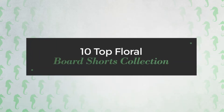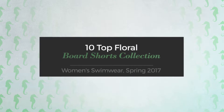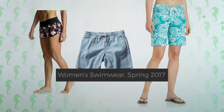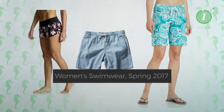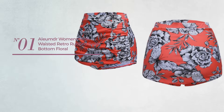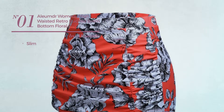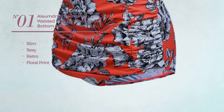10 top floral board shorts collection, women's swimwear spring 2017. At any time, click the circle and get the details about your favorite board shorts. Number one: a slim bikini featuring a sexy retro influence with floral print, crafted from comfortable material.